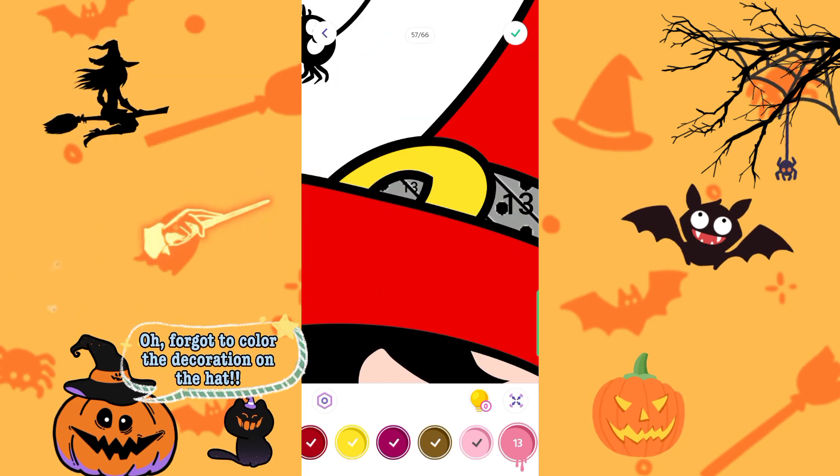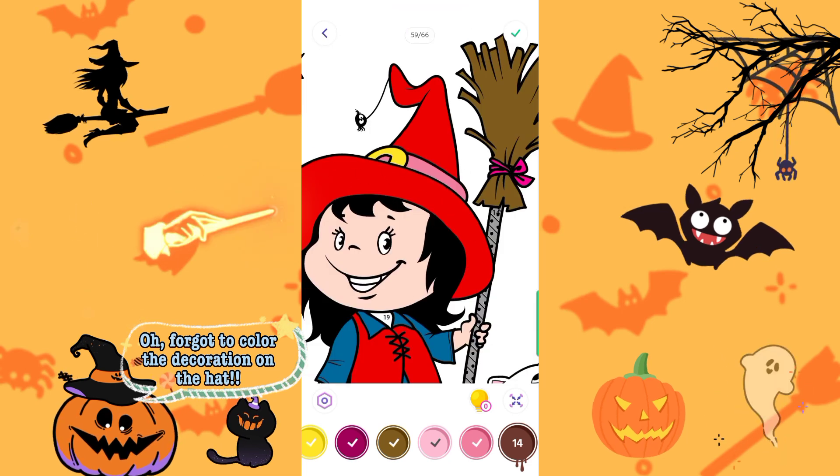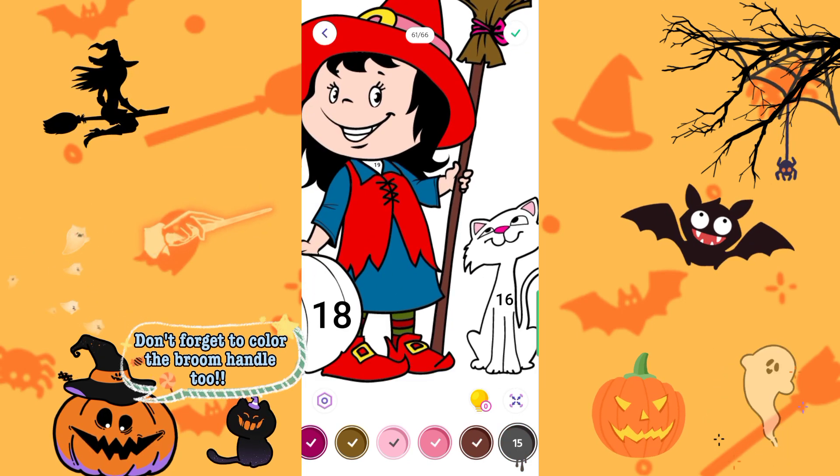Forgot to color the decoration on the hat. Don't forget to color the broom handle too.